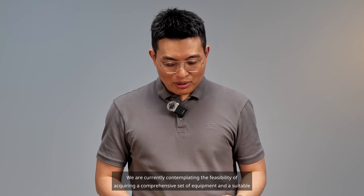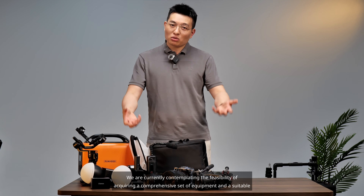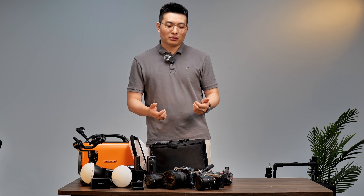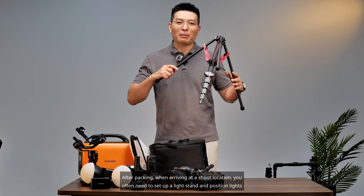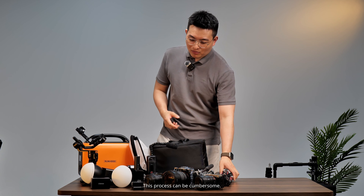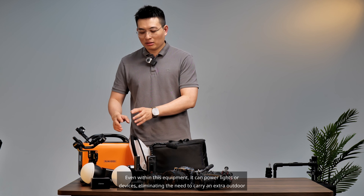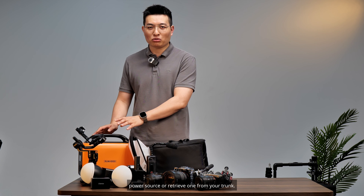We are currently contemplating the feasibility of acquiring a comprehensive set of equipment and a suitable vehicle that can effectively accommodate all these devices. After packing, when arriving at a shoot location, you often need to set up a light stand and position lights — this process can be cumbersome. Even within this equipment, it can power lights or devices, eliminating the need to carry an extra outdoor power source or retrieve one from your trunk.